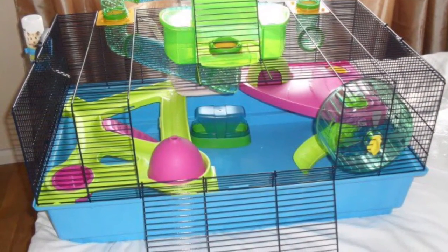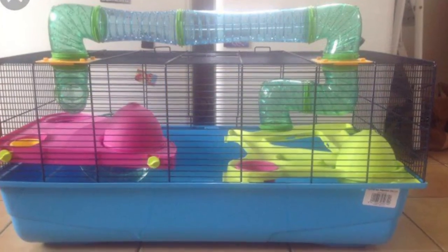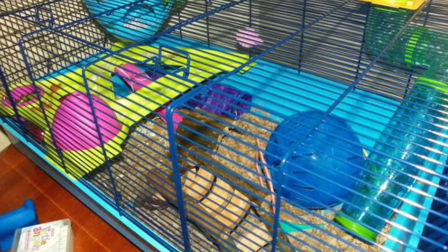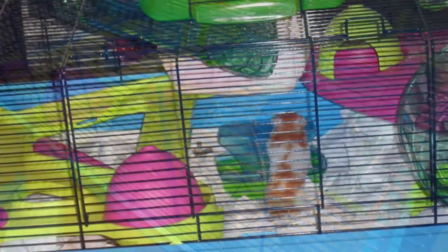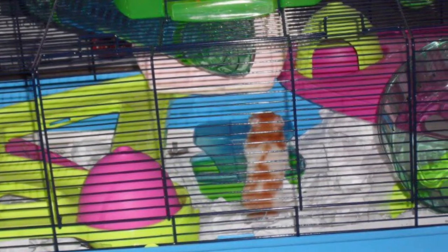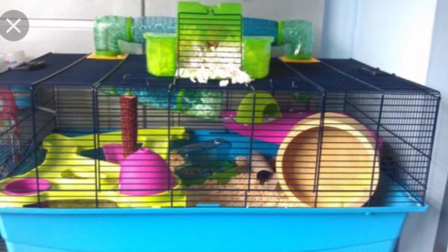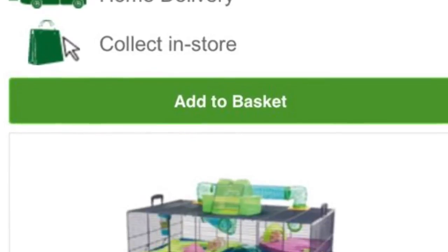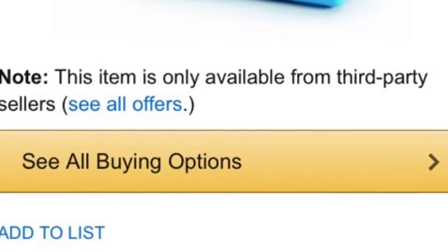The first hamster cage I recommend is the Savick Hamster Heaven Cage. This cage is 80cm long by 50cm wide, making it an ideal cage especially for a Syrian hamster. This cage comes with accessories like 2 bowls, 2 huts, levels and more, so it saves you money. However it is a little expensive — you can get it online at Pets at Home for about £67, or on Amazon for about £90, but I'm sure you'll be able to get it cheaper in local shops.